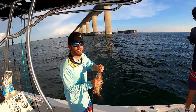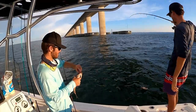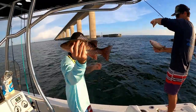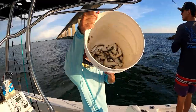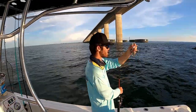Reese got one — hop down here, Reese. That's a little one. There he is. We got a ton of greenbacks in the bucket right now, so we're going to throw these in as chum.